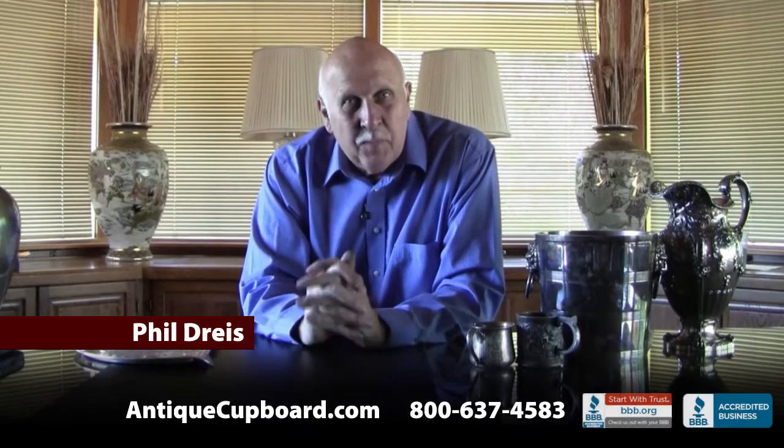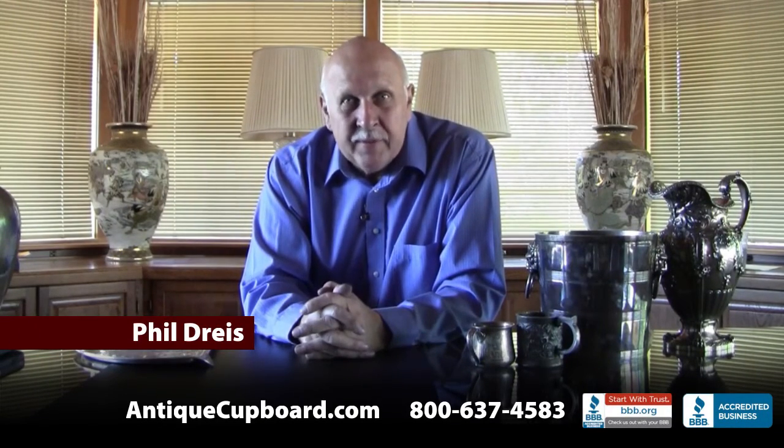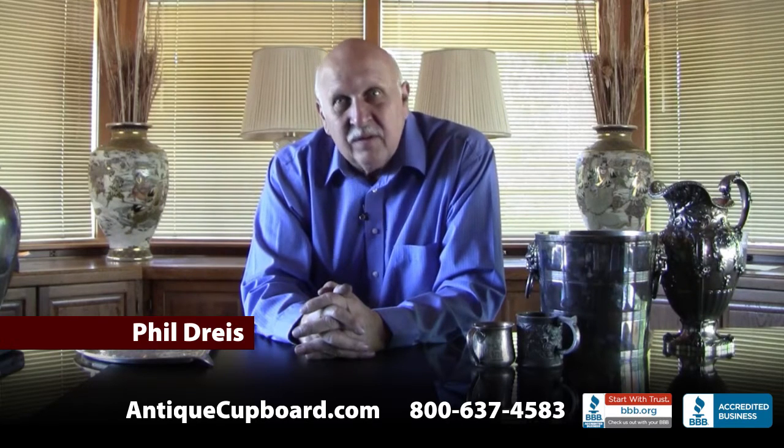Hi. Today I'd like to talk about my favorite part about the business, and that is the thrill of the hunt.